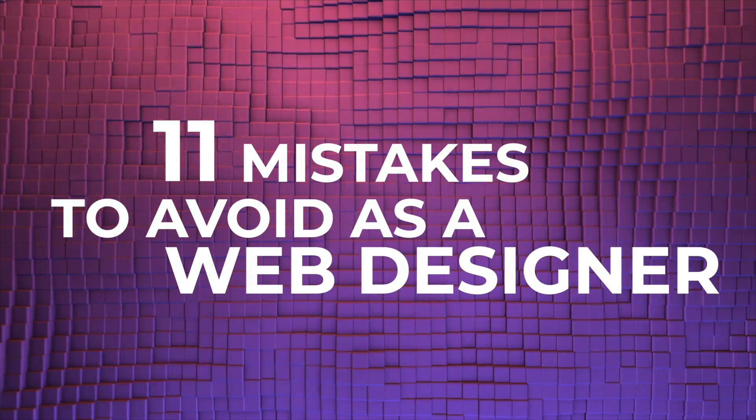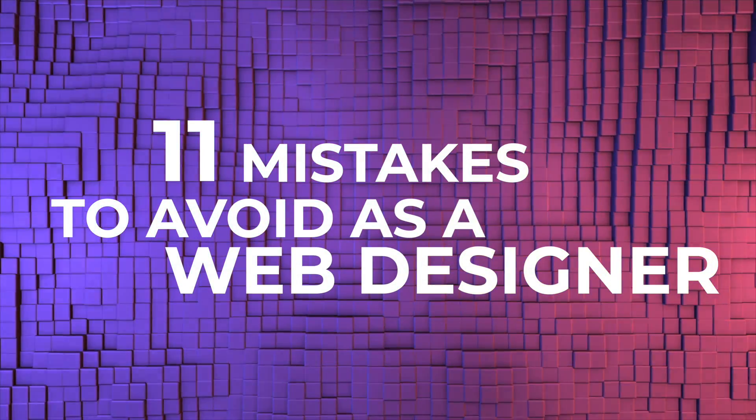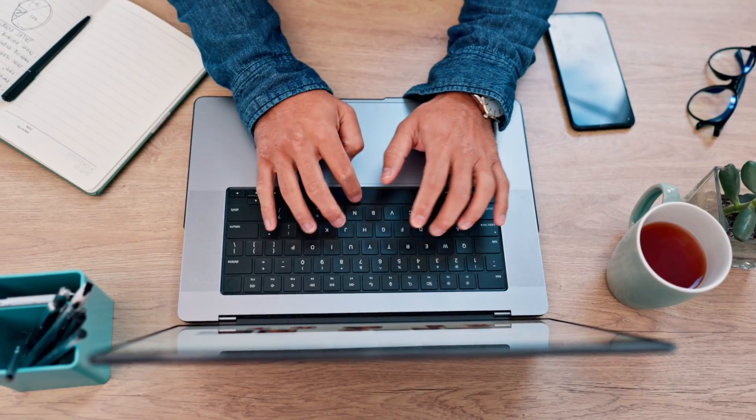In this video, I'm going to be diving into an essential topic for all web designers because I've got 11 mistakes that you're going to want to avoid when creating websites. Whether you're a seasoned pro or you're just starting out on your web design journey, you're going to want to avoid these 11 mistakes as it will save you time, it will give your users a far better experience, and it will help you create some amazing websites.